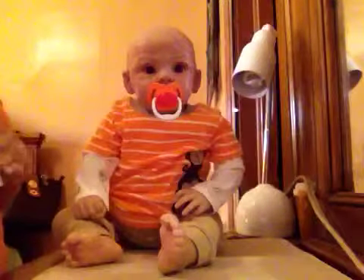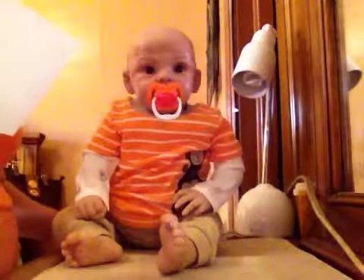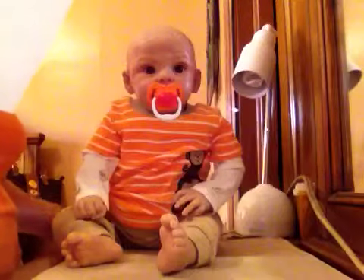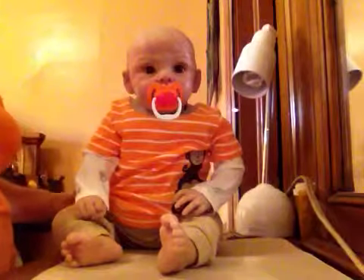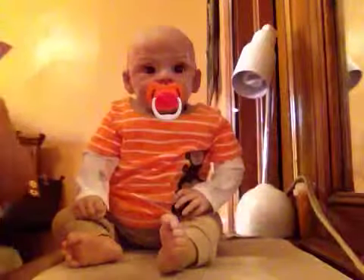Hi guys, it's me Luz and I'm here with little Nathan. Nathan is Grayson by Andrea Arcelo and he's 36 over 500. This is him.